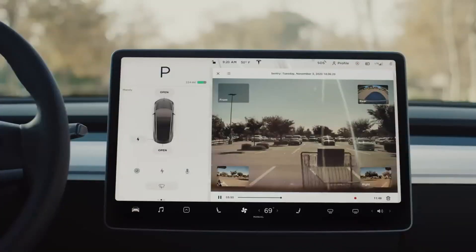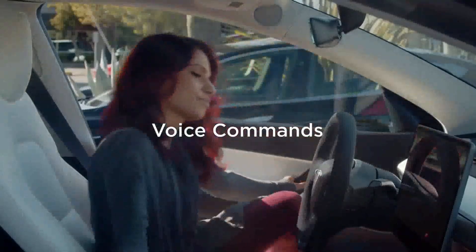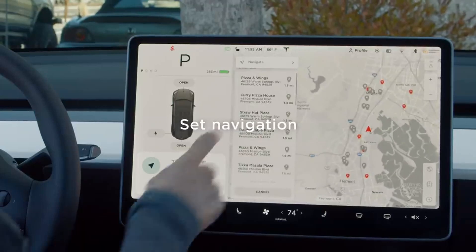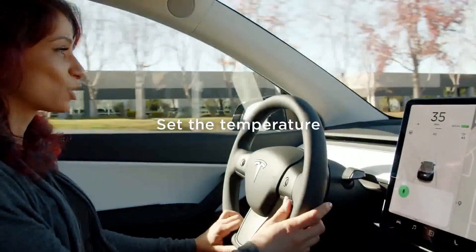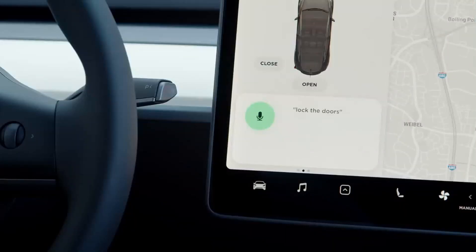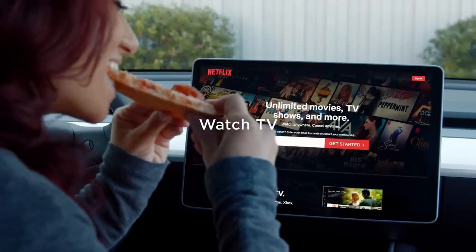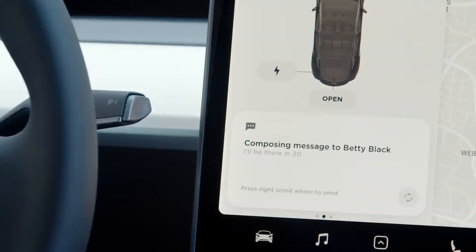Tesla, a company known for its innovative vision, is about to embark on a year full of advancements and revolutions in the automotive landscape. Its strategic approach aims to synchronize production lines, an ambitious step to address significant challenges related to production and costs. This coordinated effort is not just a response to growing demand, but a strategic move to optimize efficiency, quality, and maintain affordable prices, staying ahead of the competition. Driven by the success of the Model Y — best-seller and global leader in Q1 2023 — Tesla is using this solid foundation to further elevate its vehicles.